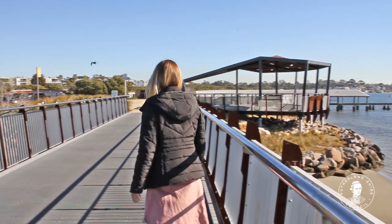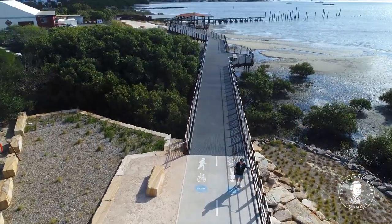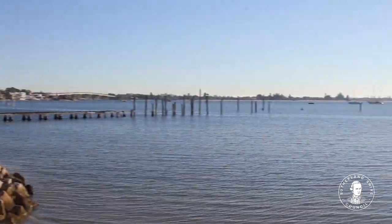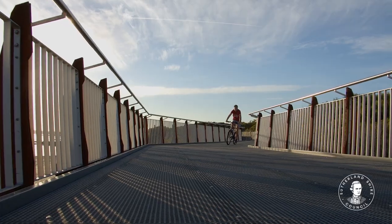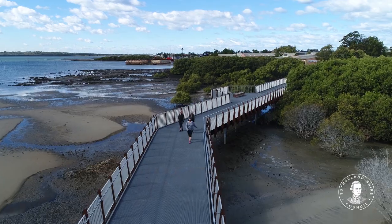Welcome to Wooloware Bay Shared Pathway here in Sydney, Australia. Our project has completely transformed this once inaccessible contaminated foreshore into one of Sydney's most scenic foreshore nature reserves. The shared pathway provides a safe, accessible transport link and recreational space for Sutherland Shire residents, their families and visitors to the area.